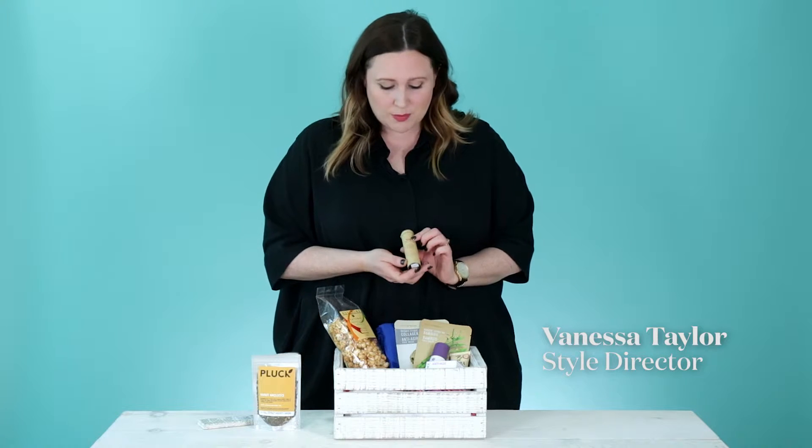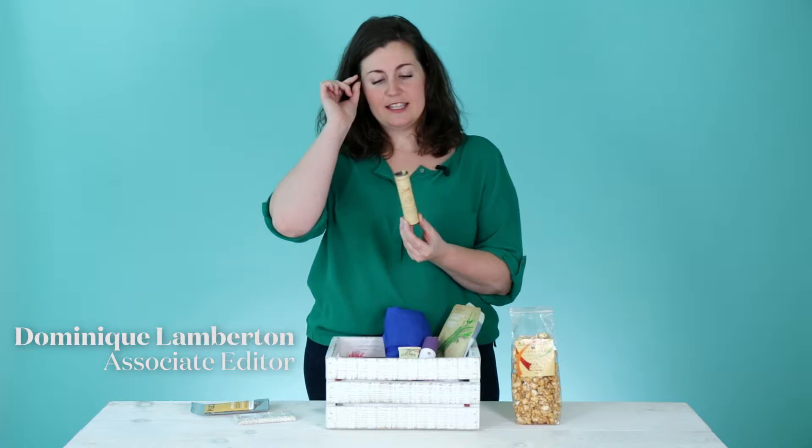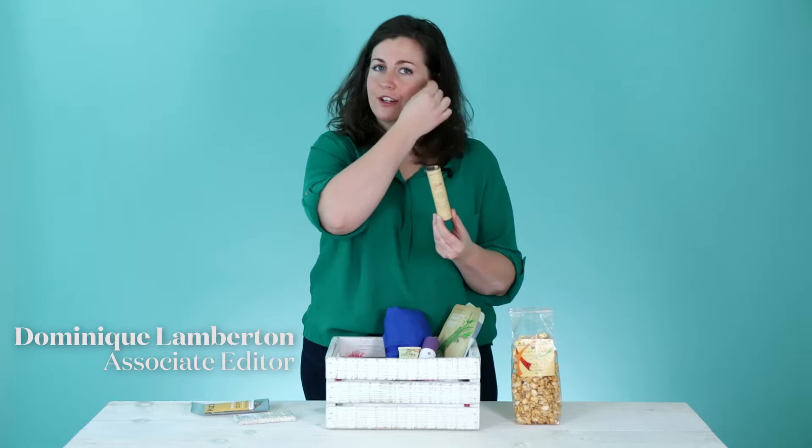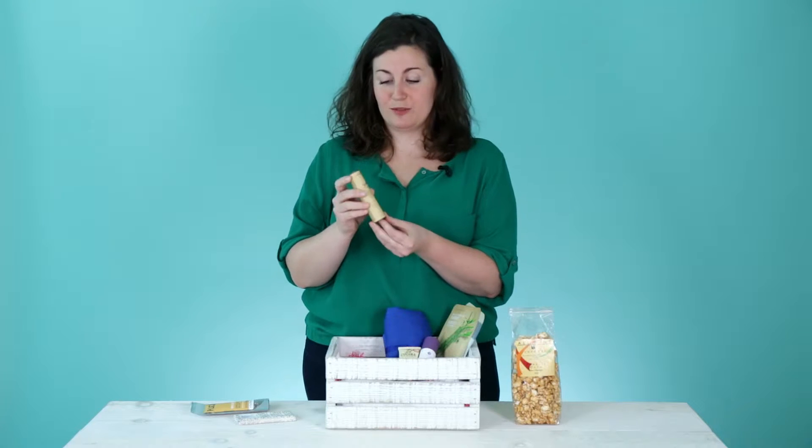Sage — one of my favorite beauty brands. This is a natural brand out of Vancouver. It's like a rollerball and you put it on your temples and around your neck, and it relieves headaches and it just smells really good.